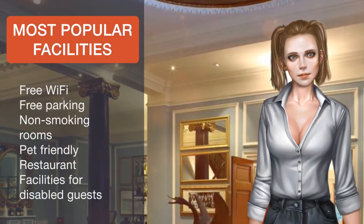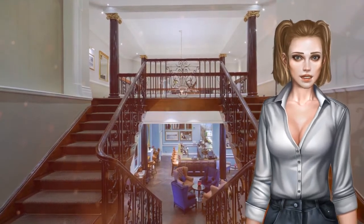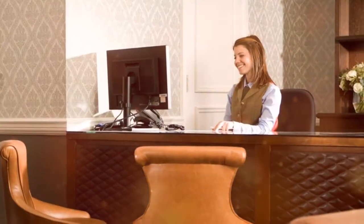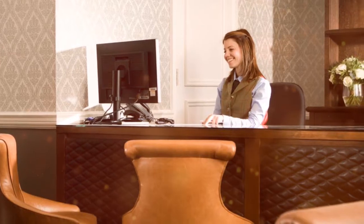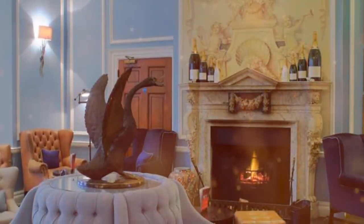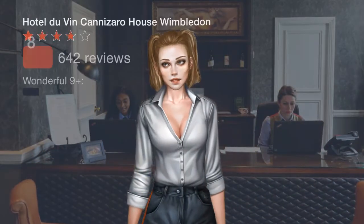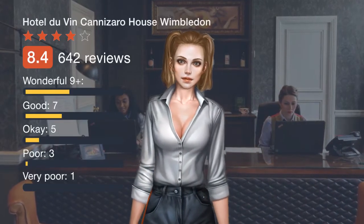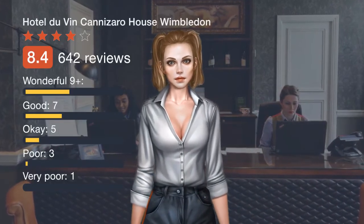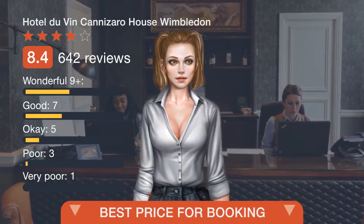The property is 1.9 kilometers from Wimbledon tube station and 35 minutes' drive from Heathrow Airport. Local attractions include Twickenham Stadium, Chessington World of Adventures at 12.9 kilometers, Hampton Court Palace at 9.7 kilometers, and Kew Gardens at 11 kilometers.